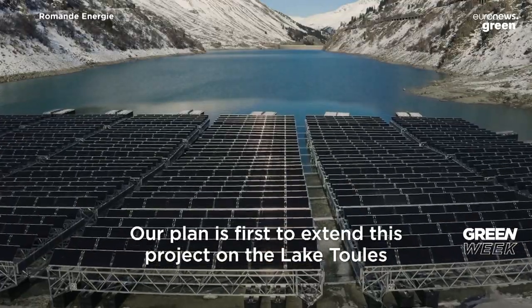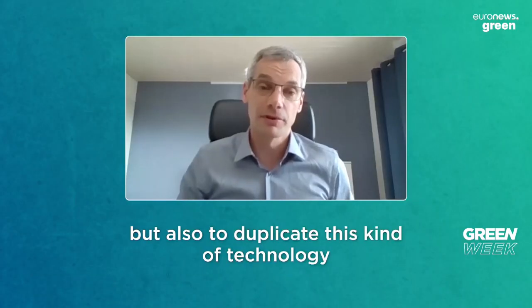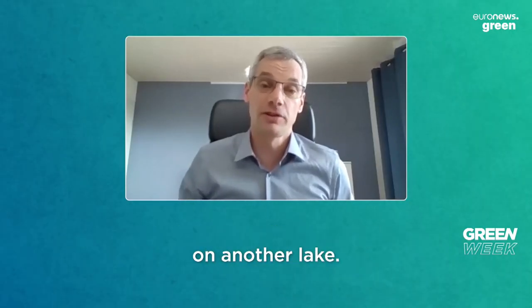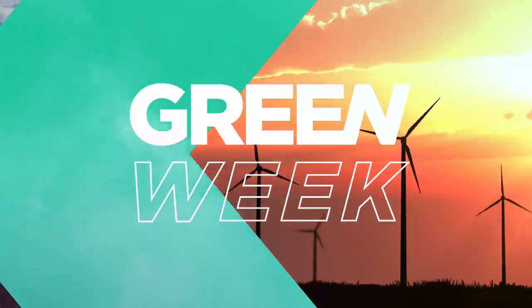Our plan is first to extend this project on the lake of Tull, but also to duplicate this technology on other lakes.